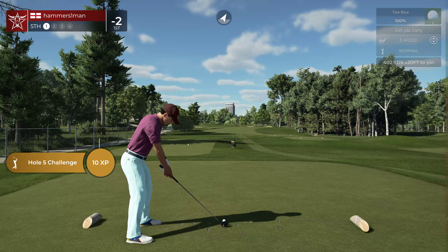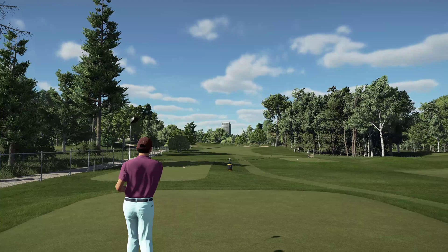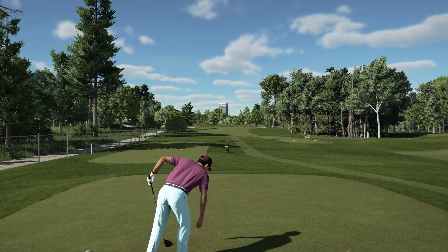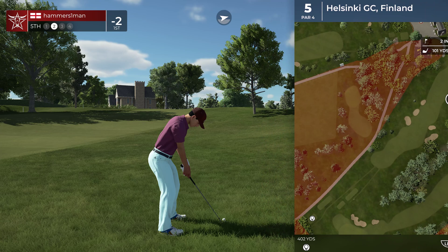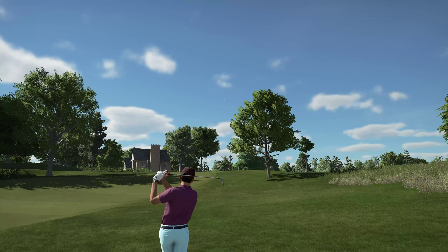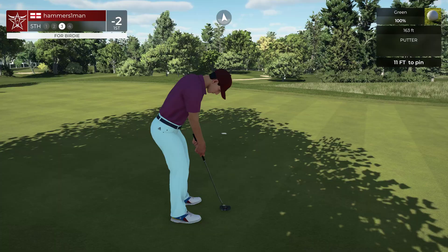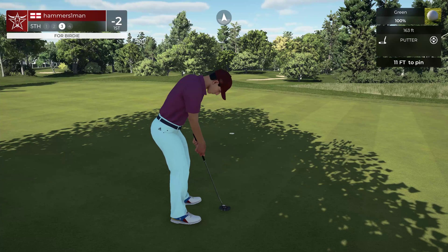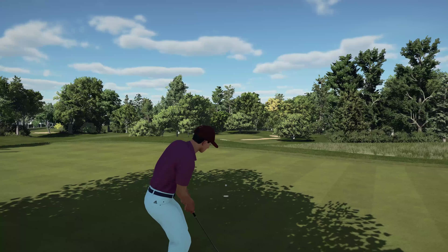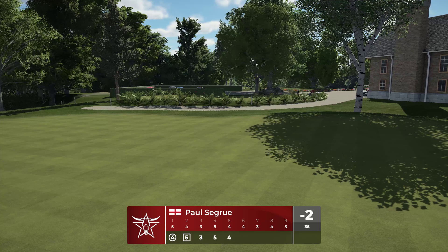Ready to go here on the fifth hole. That's not going to be good — we're in the deep stuff. That's going to work just fine on the approach and this one is for the bird. Oh man, this one's seven feet away, this one's tracking. Awesome — that's a par, we'll take it. Still two under after that one.